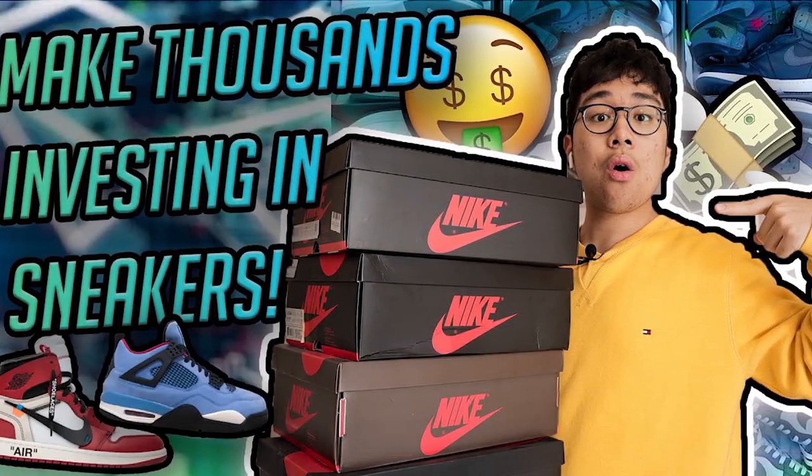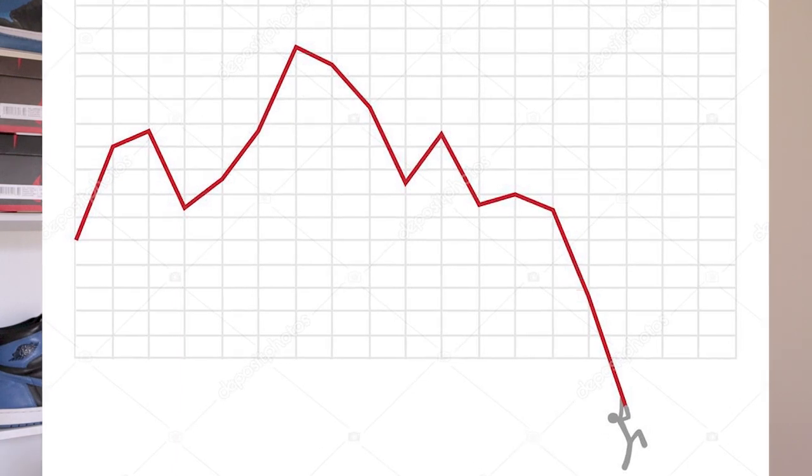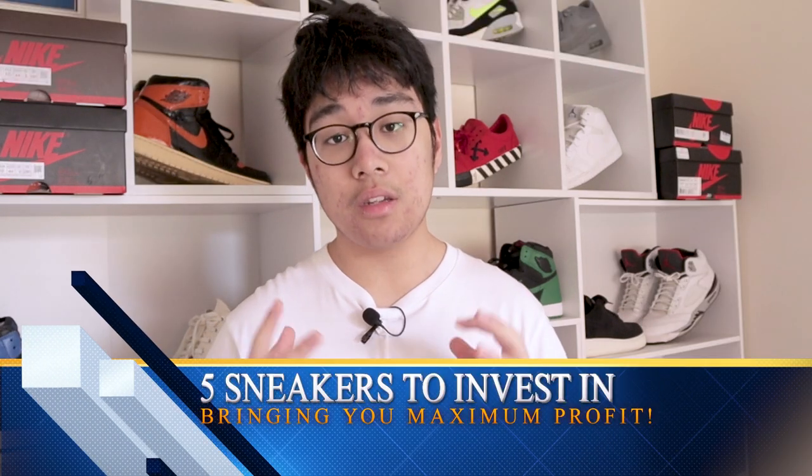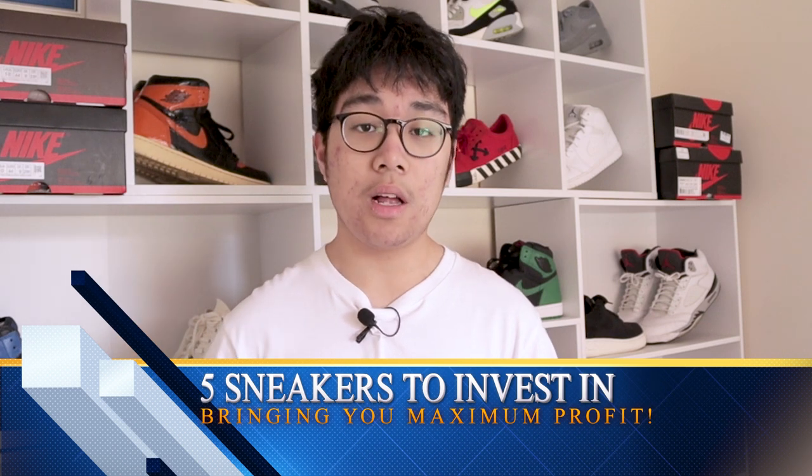You guys seem to really like the 'how to invest in sneakers during the coronavirus' video. So today I want to give you five sneakers that I personally see as really good investments to hold just until this coronavirus thing ends. These are sneakers that have been heavily affected by the coronavirus and as a result their resale prices have dropped significantly. I predict that if you invest in these sneakers, you can definitely see a really good profit margin once you sell and you can maximize your return on investment.